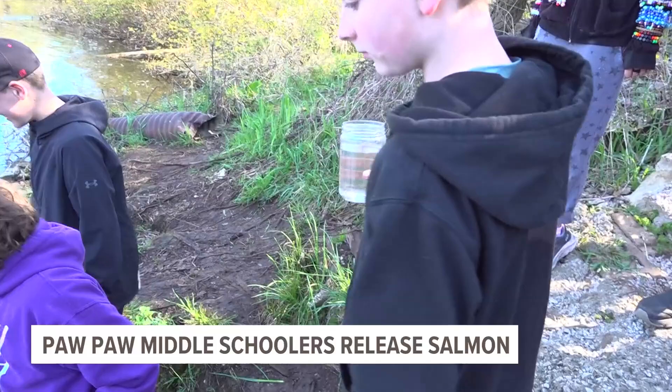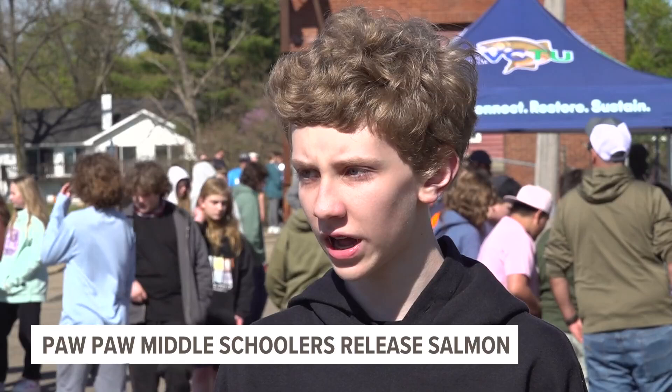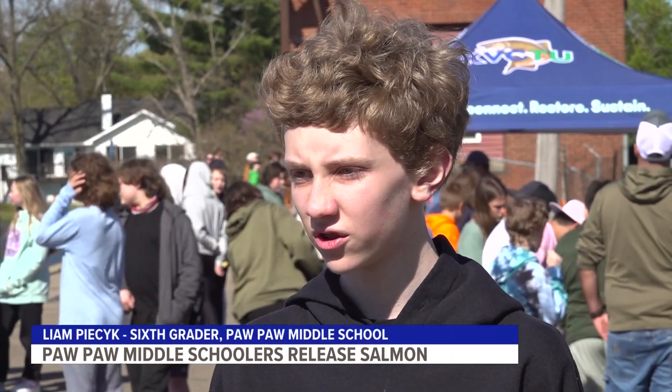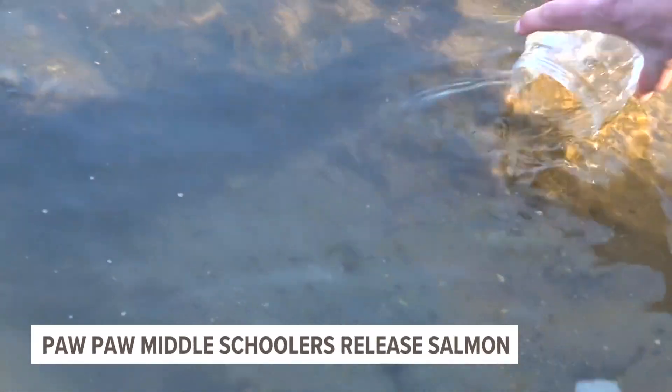Liam Pysic released his salmon early in the morning. 'We got to see them start from eggs, then we saw them as fry, then move into a juvenile sort of stage — and we're probably going to get more next year.' Chinook or King Salmon are not native to Michigan.